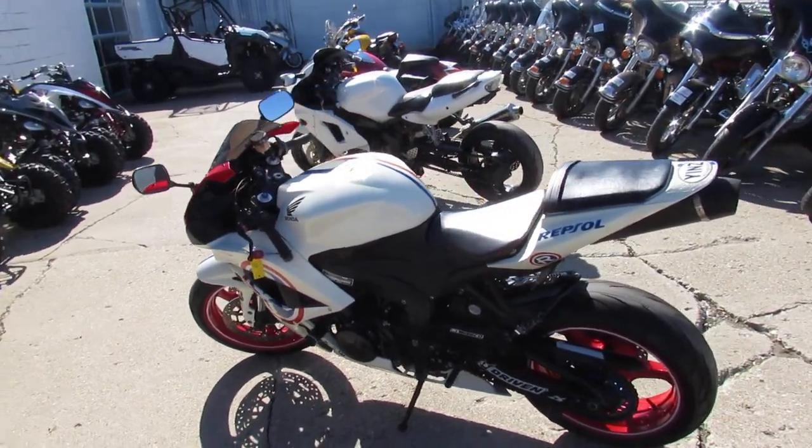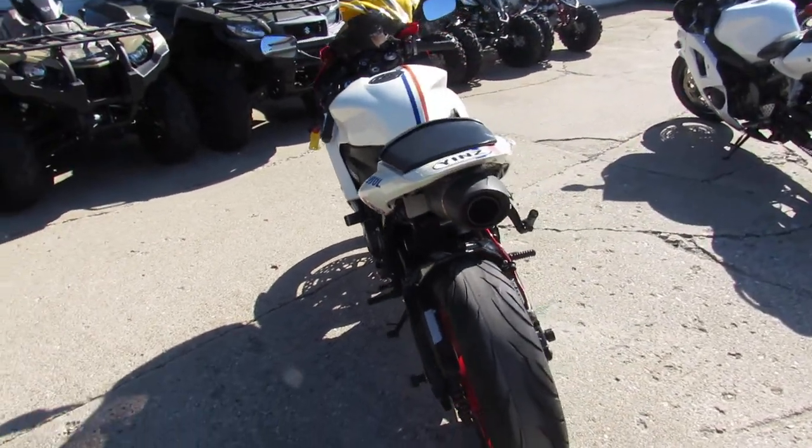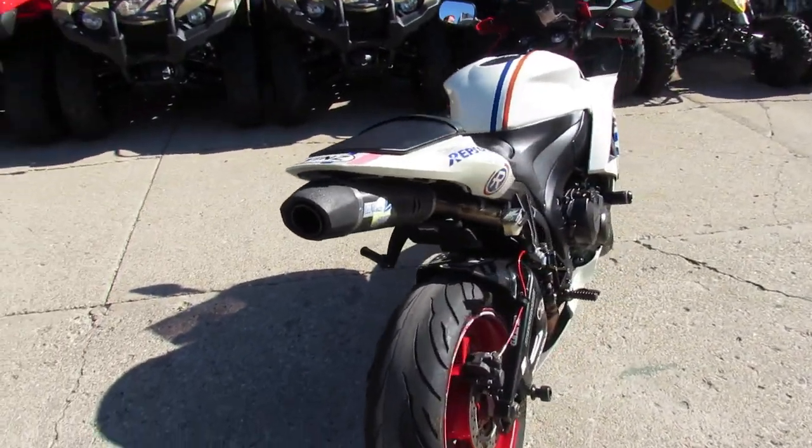Hey guys, it's ApprovalPowerSports.com here. We've got over 200 used sport bikes in our showroom for sale. The weather's right, end of February, 65 degrees.